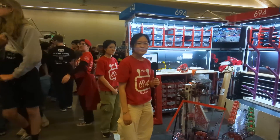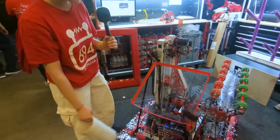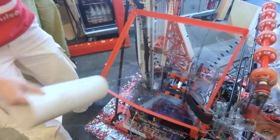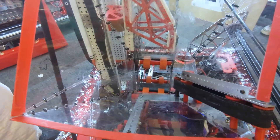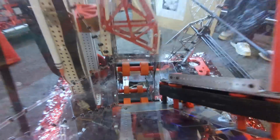Ellen takes us through the funnel disk system. The funnel runs with one Kraken X60 with a 3-to-1 ratio, and they have felt wall on one side to prevent any jams and speed up the intaking process. At the bottom there's an IR sensor to quickly detect when a coral is inside the shooter.